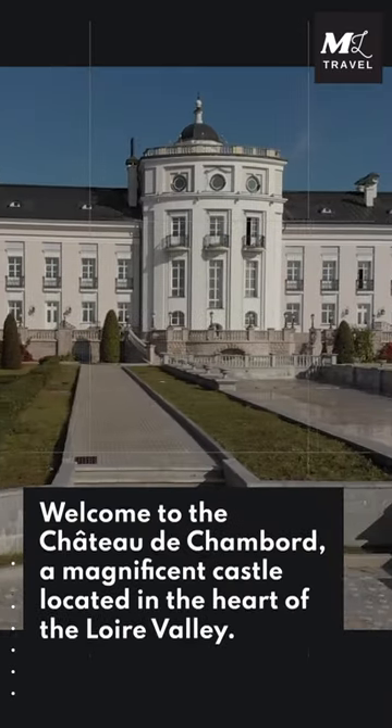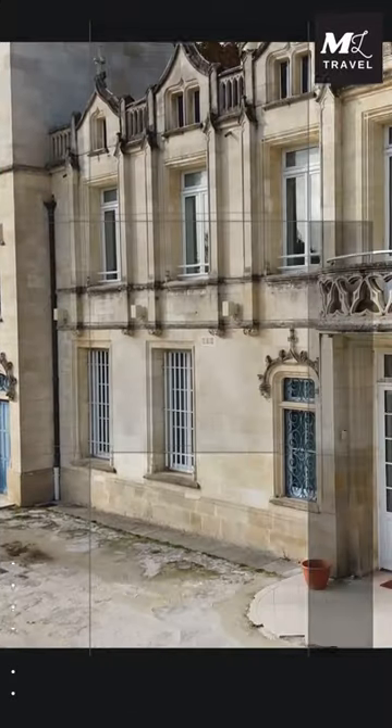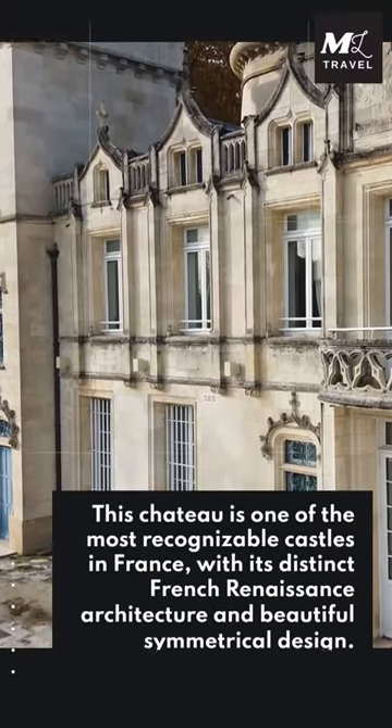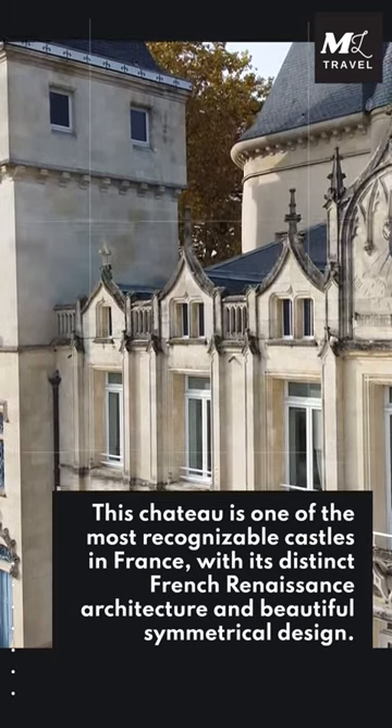Welcome to the Chateau de Chambord, a magnificent castle located in the heart of the Loire Valley. This chateau is one of the most recognizable castles in France, with its distinct French Renaissance architecture and beautiful symmetrical design.